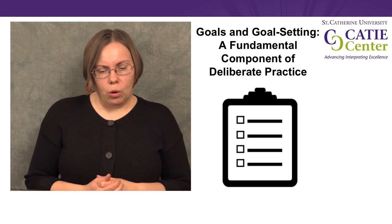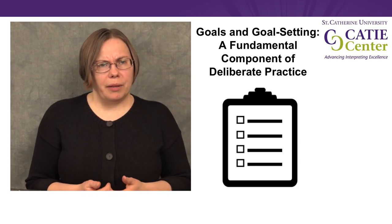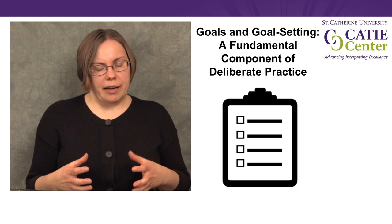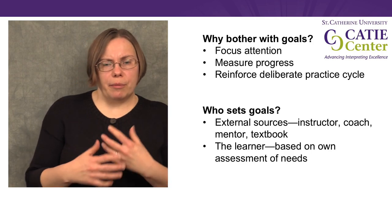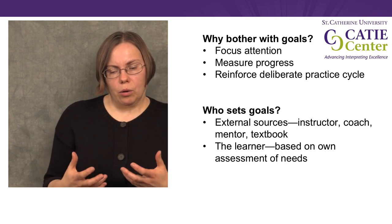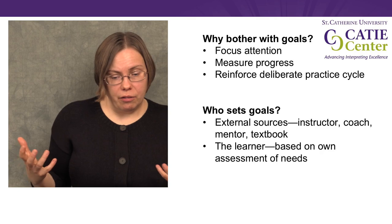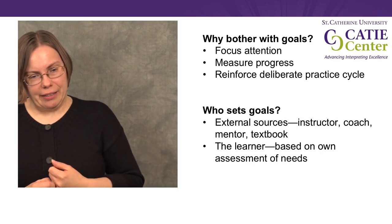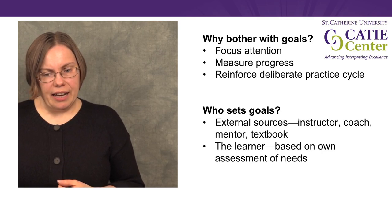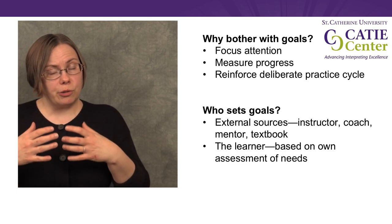The last thing I want to talk about is goals and goal setting, because in my experience, setting goals for individual self-directed practice is something that a lot of learners have trouble with. Why do we even bother with goals? Well, the first thing they do is they focus our attention. Practicing without a goal can be overwhelming — either we don't know what to focus on or there's so much to focus on that we end up not focusing effectively on anything. We know that self-monitoring is important in interpreting performance, but learners can have trouble effectively focusing their attention and self-monitoring because self-monitoring is also a skill that has to develop.